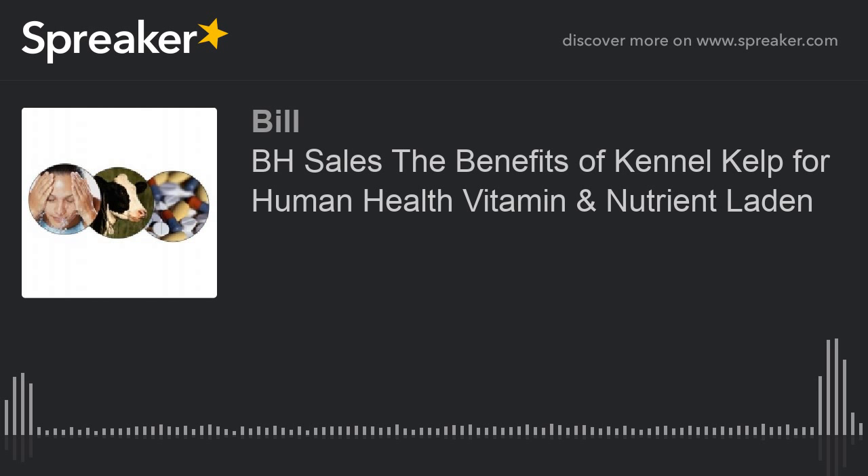Kennel kelp also contains 20 or more other trace minerals, which is a distinct advantage, as these are needed today by almost everybody. Kennel kelp is less expensive, especially considering that it is a green food supplement as well as a source of iodine.